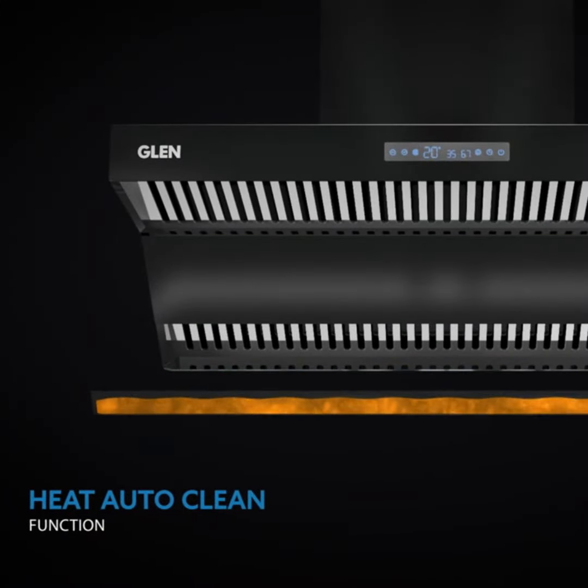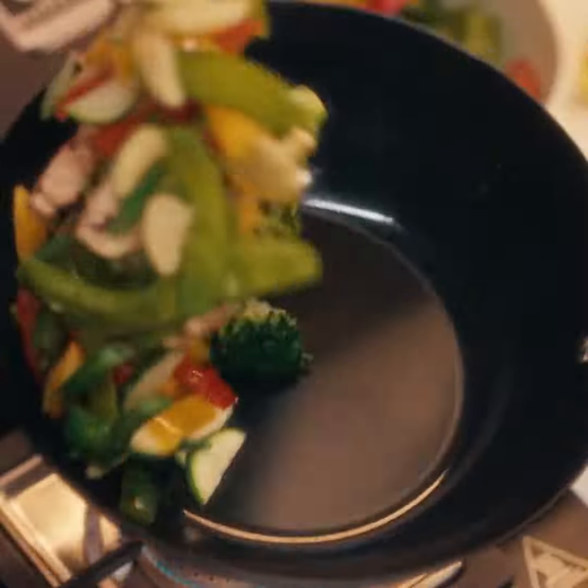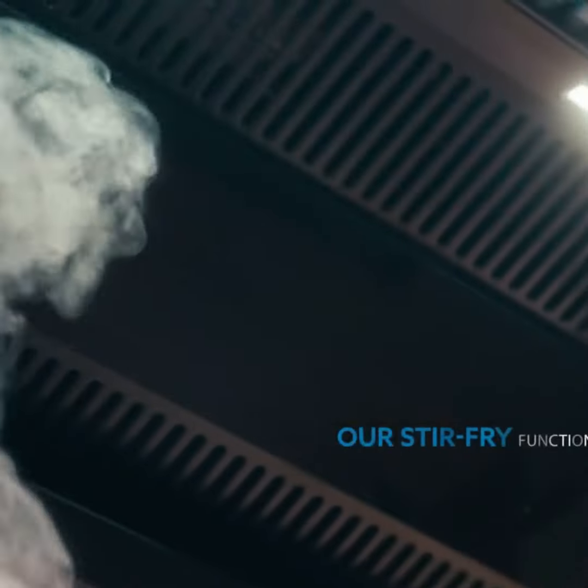So your kitchen is always smoke-free. Even smoke-inducing cooking such as stir frying can be taken care of by a touch on our stir fry function.